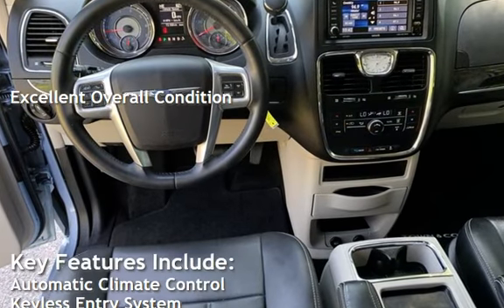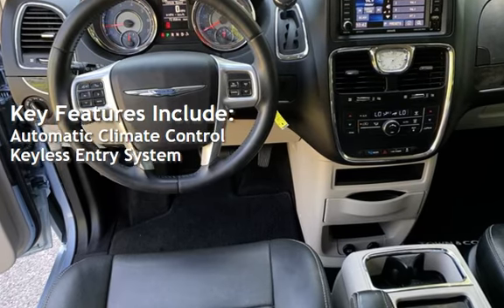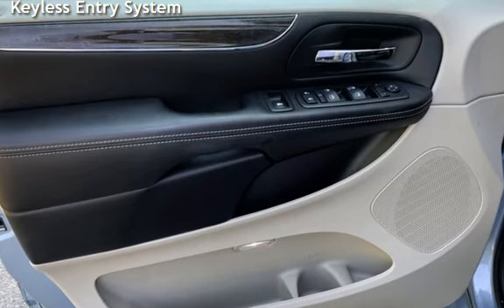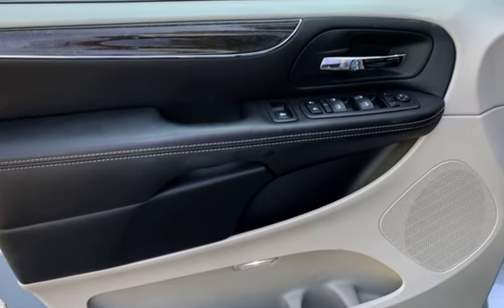Key features include automatic climate control and keyless entry. Call Timbo at 770-554-0300. Thank you for choosing Graham Automotive.